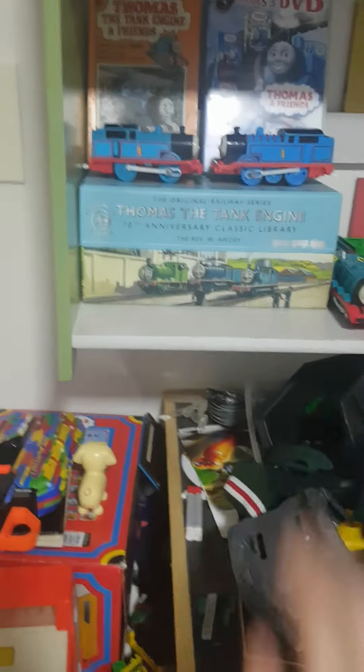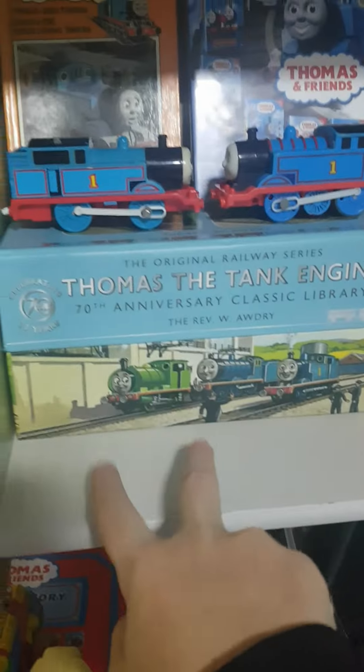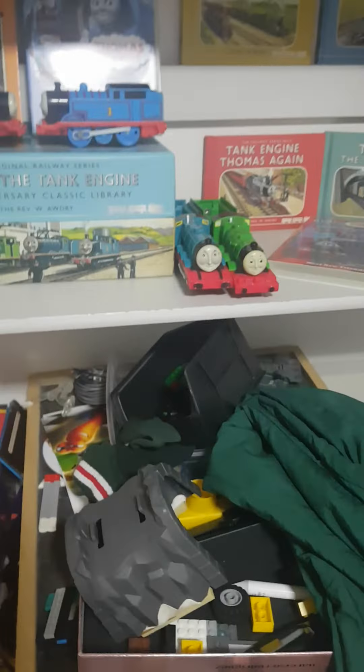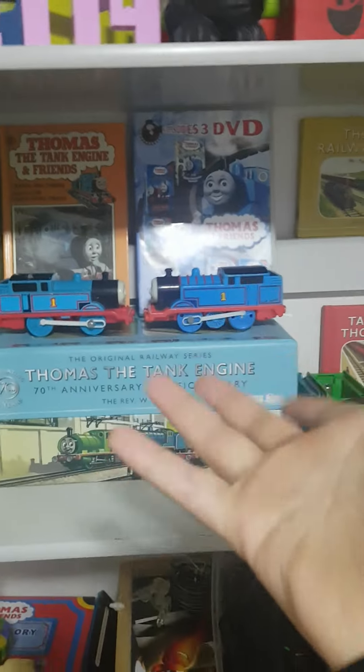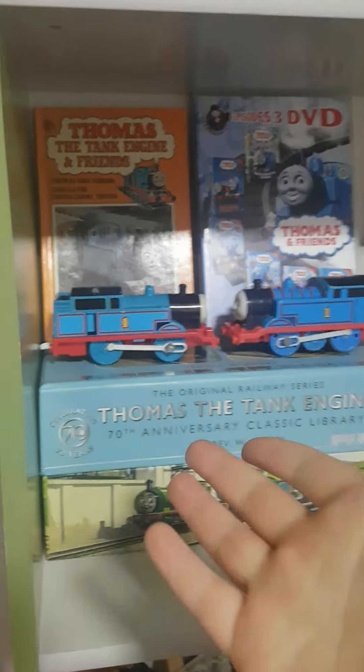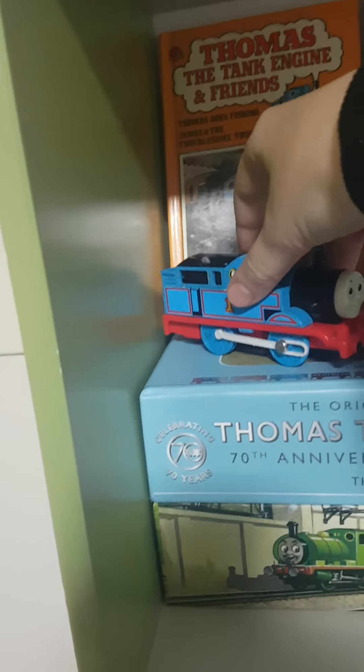Like, this shelf here — I removed the two engines. For those of you who haven't seen it, this is my shelf where I keep my prized possessions. I keep my Tommy Thomas here — very rare.